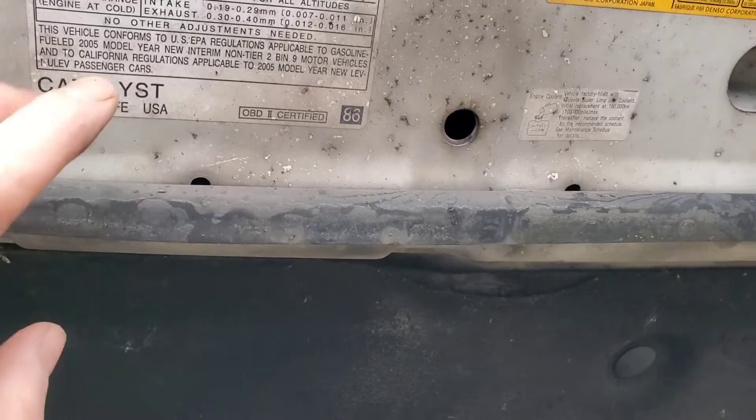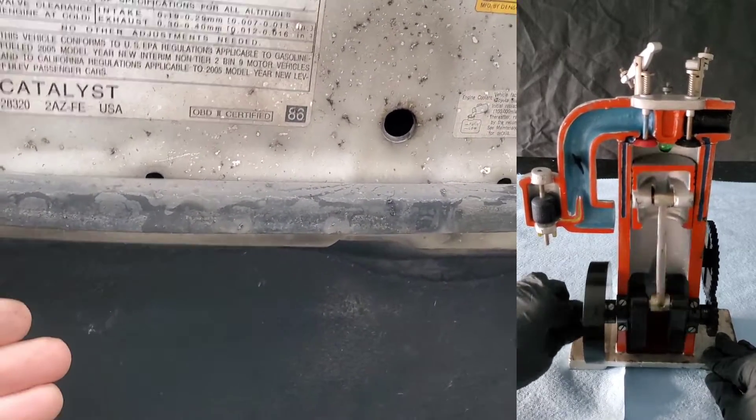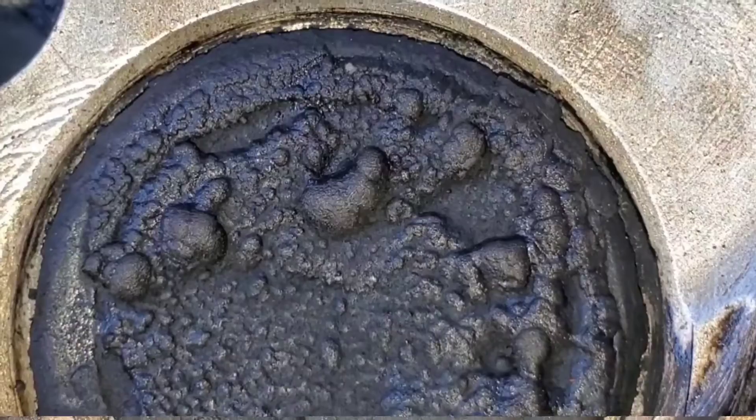They used the wrong rings, so you could have some dramatic oil burning. However, if you have the 2AZFE, then it's even worse — because you're going to have carbon buildup issues.